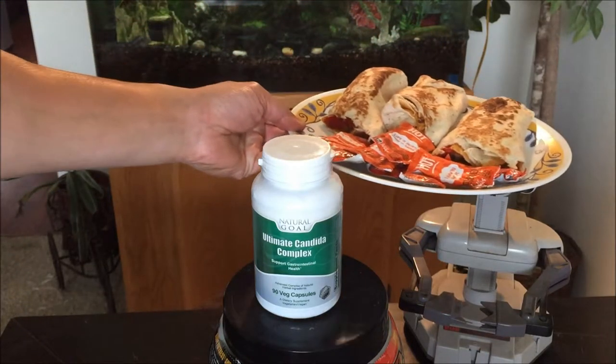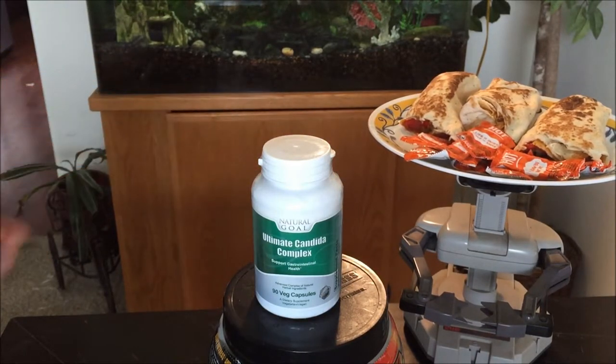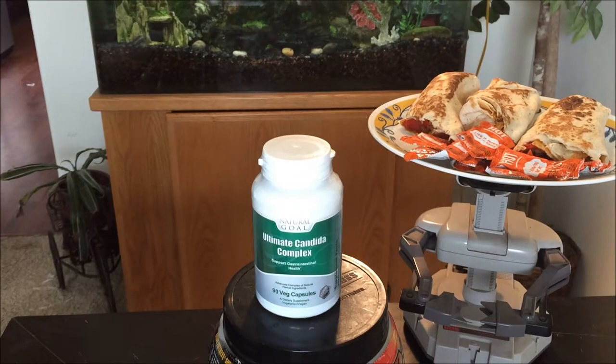Speaking of junk food — Taco Bell, baby! So if you eat a lot of junk food or fast food in general, it unfortunately kills the good bacteria in the body, which are responsible for fighting infection and diseases.